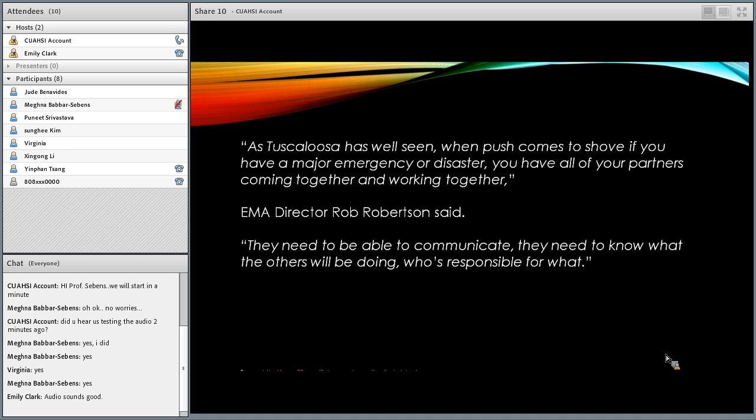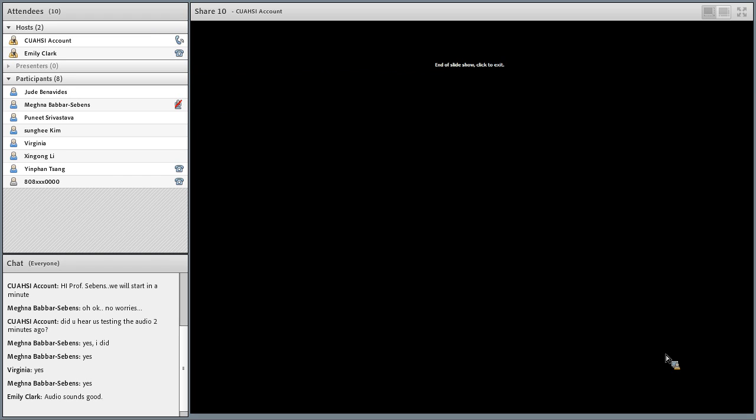This is a quote from EMA Director of Tuscaloosa County Rob Robertson: as Tuscaloosa has well seen, when push comes to shove and you have a major emergency or disaster, you have to have all your partners coming together and working together. They need to be able to communicate, they need to know what the others will be doing, and who is responsible for what.